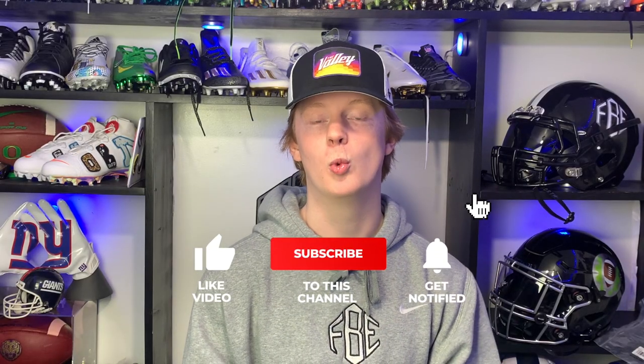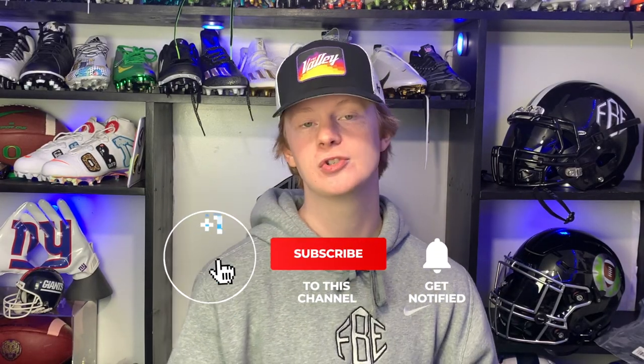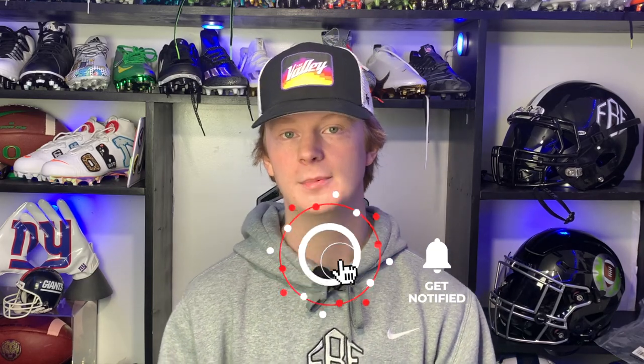So there you have it — the game day gear worn by Tom Brady. He's 44 years old, his gear is not flashy and never has been, but you've got to pay respect to Tom Brady — he's the greatest player to ever touch the gridiron. Hope you guys enjoyed this video. If you did, consider liking, commenting, and subscribing for more videos just like this one. My name is Devin, also known as FBE — thanks again for watching another episode of Footballers.